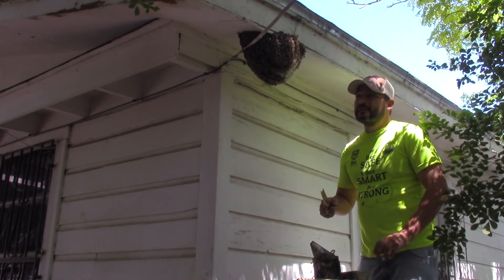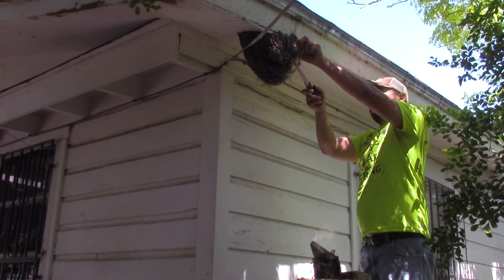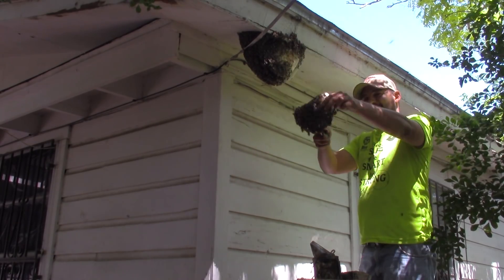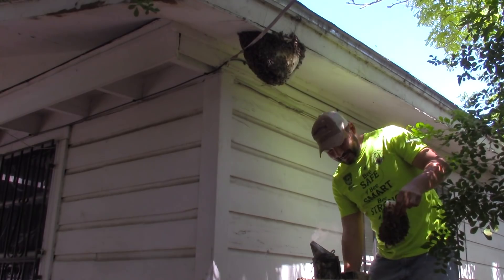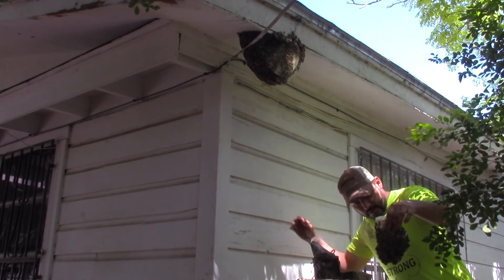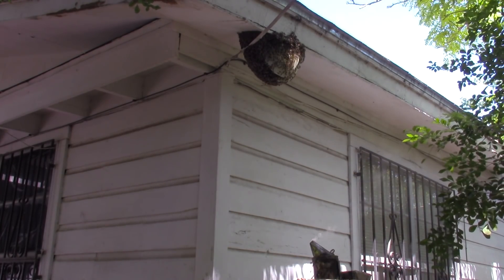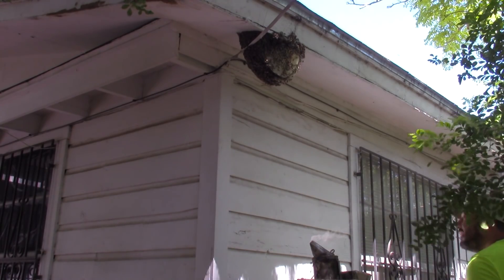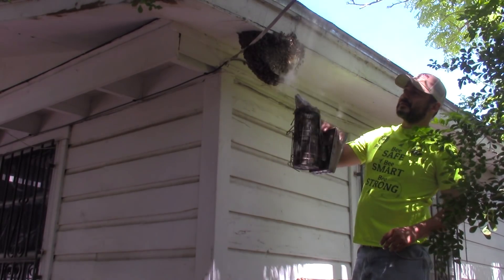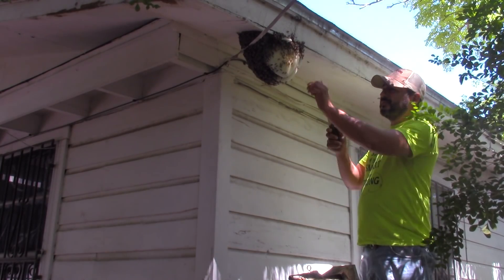You can tell it's a fairly new swarm because of the color of the wax. We can find that queen fairly easy today. The wind finally stopped blowing today, so I can get to the main cluster and get them out of the way.